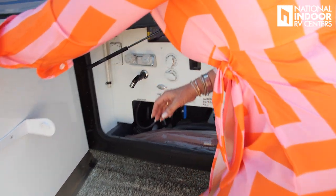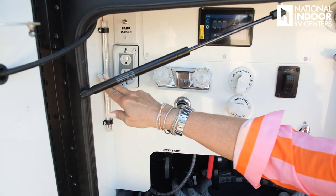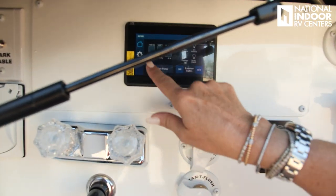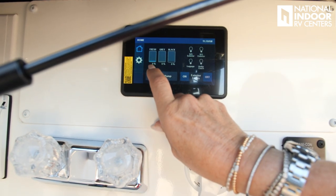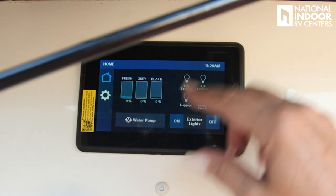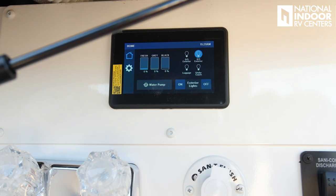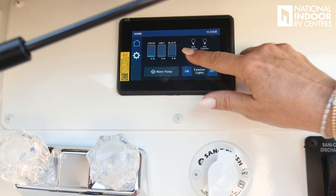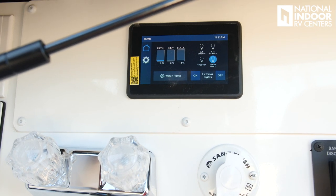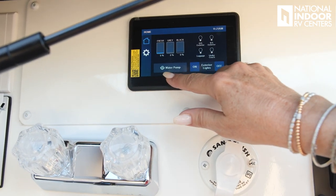In the wet bay: up in the corner we've got our cable connect, then two 110 outlets, an LED lighting strip, and our monitor for tank levels. The 37S holds 105 gallons fresh water, 75 gray, and 50 black. Here are your exterior security lights — you can turn on the luggage compartment lighting or the lighting underneath the coach. You can turn all exterior lights on and off, and turn your water pump on and off.